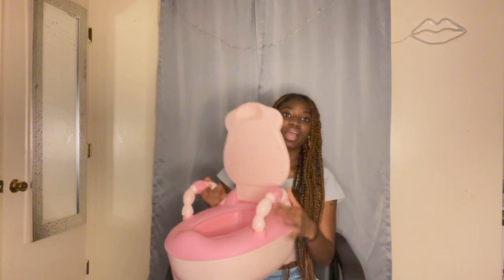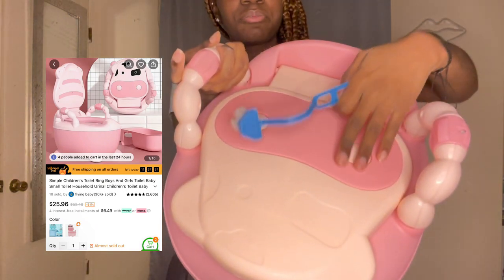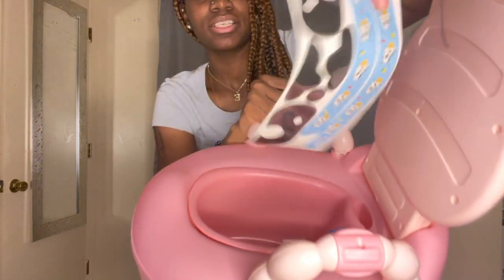My next item is something for my nieces because they're starting potty training. I got them this — it's so cute. It comes with stickers that fit right on it.